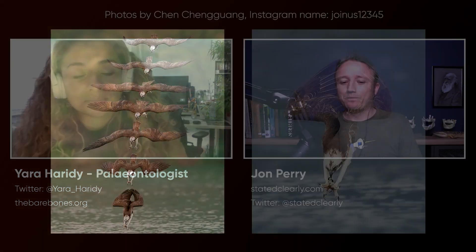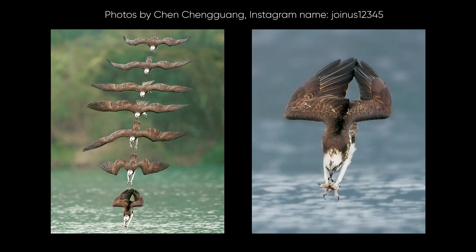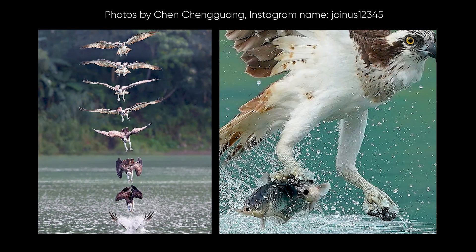We had an osprey come in that didn't make it. On screen right now I'm showing some photos by this guy on Instagram — his name is joinus12345, but his real name is Chen Janguang. He does these amazing osprey photos where he'll take a bunch of pictures as they're hitting the water. We had an osprey come in that didn't make it.